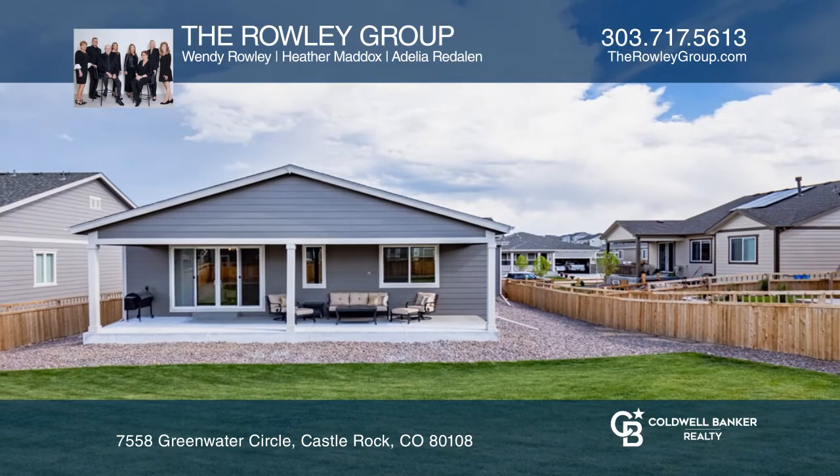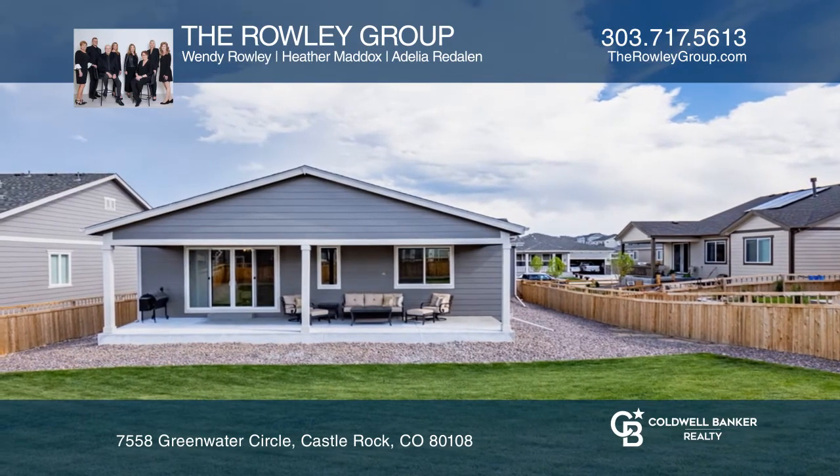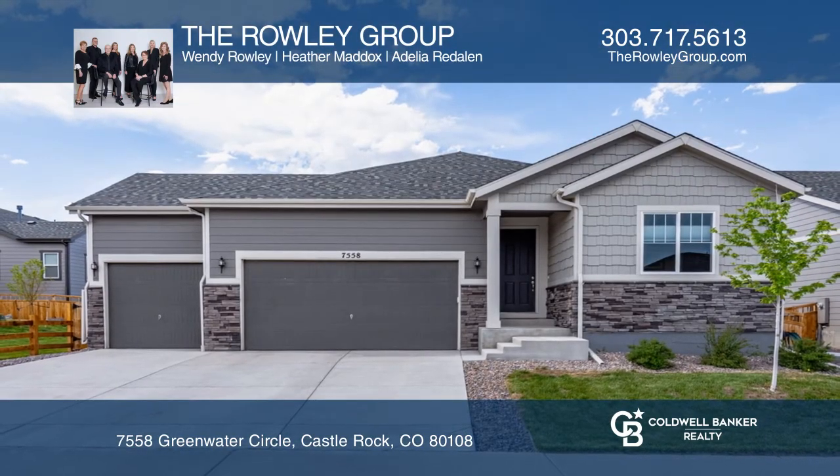Ready to take the next step in obtaining your future home? Contact the Raleigh Group to find out how.